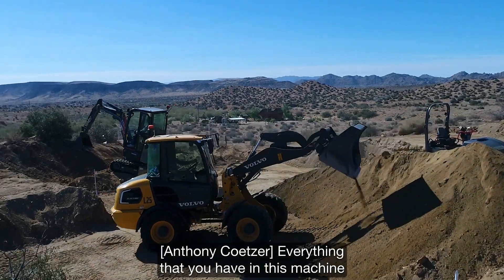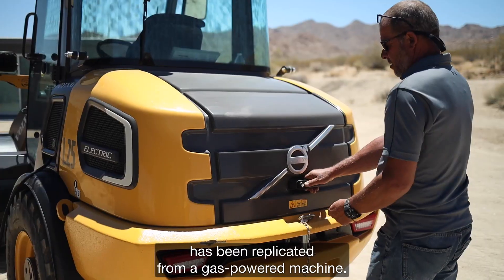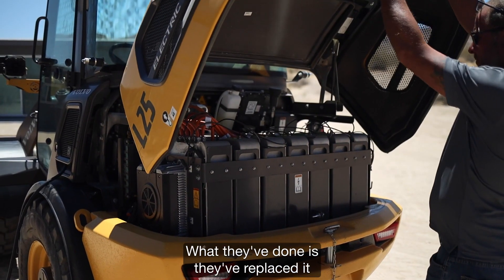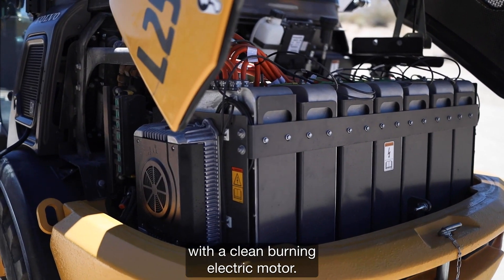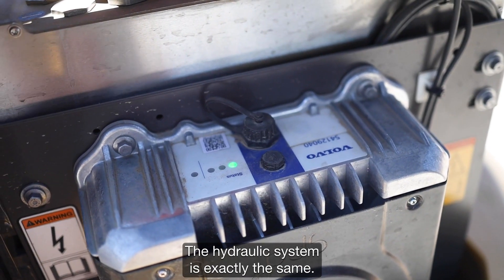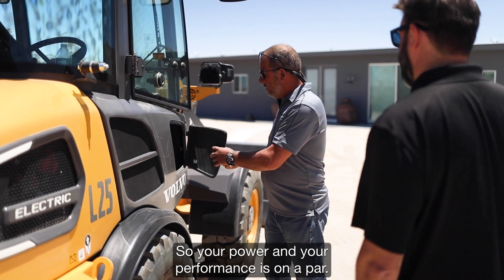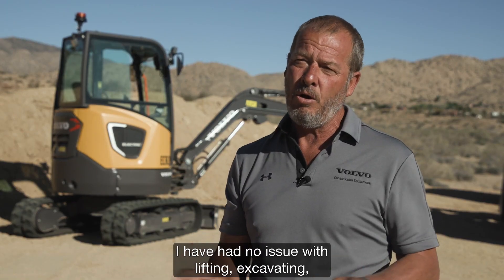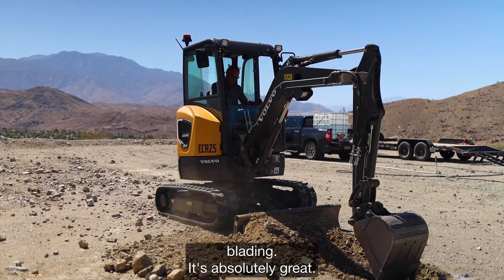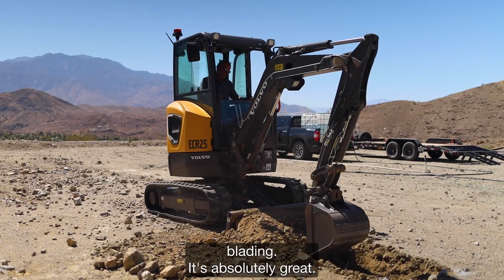Everything in this machine has been replicated from a gas-powered machine, but replaced with a clean-burning electric motor. The hydraulic system is exactly the same, so your power and performance is on a par. I've had no issue with lifting, excavating, or blading — it's absolutely great.